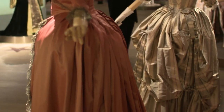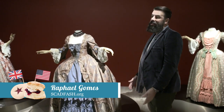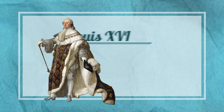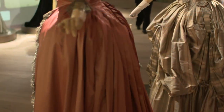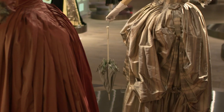Gowns were ballooning out and hairstyles were piling high. If you were in a carriage, you would need to sit on the floor because of the volume of the hair. After the revolution and the beheading of King Louis XVI and Queen Marie Antoinette, this aristocratic style suddenly became a fashion statement punishable by death.